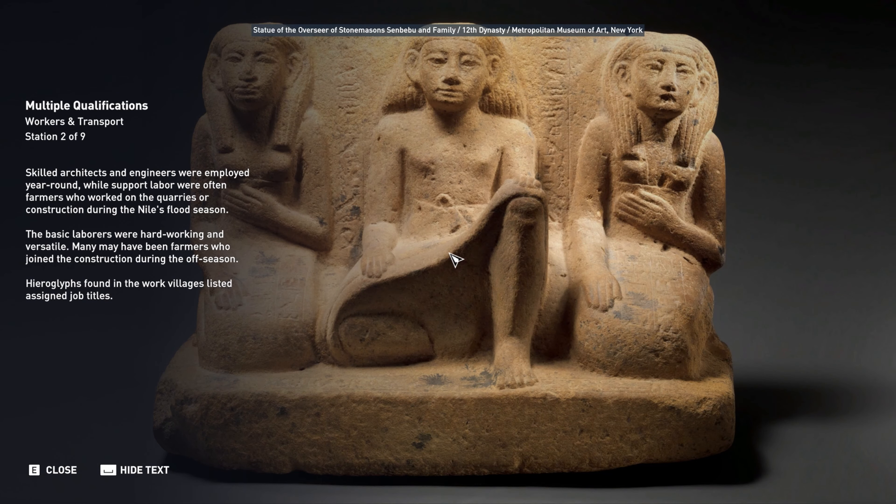While some quarries were close to the Nile, others were located across the desert and required long expeditions. These expeditions were sanctioned by the state, involved complex logistics, and required many participants.